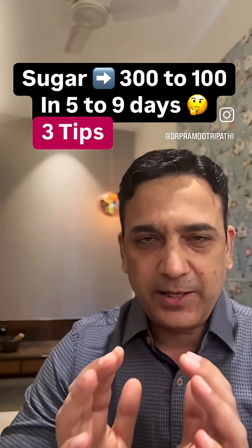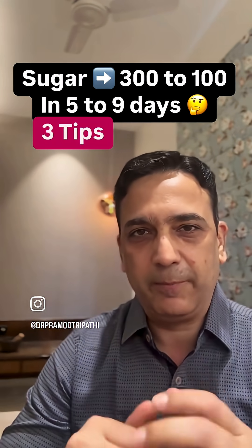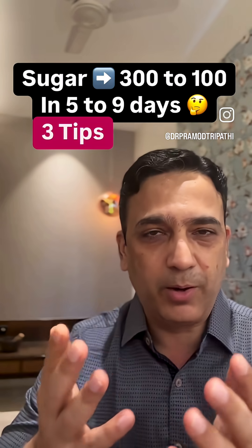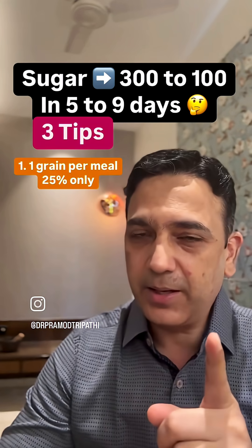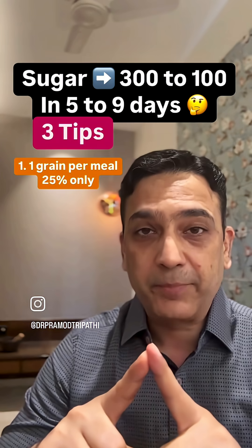First tip: as Indians, many of us tend to have two grains in one meal — chapatis and rice. Grains have 80 percent glucose in the form of carbohydrates, so we need to reduce that. Stick to one grain in a meal, either chapatis/rotis or rice, not together, and reduce the quantity from the current 40-50 percent down to 25 percent.